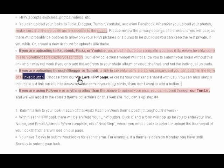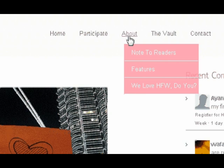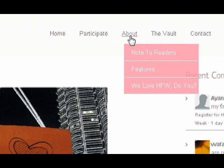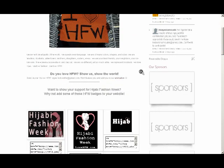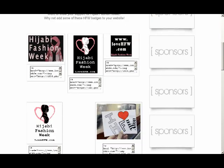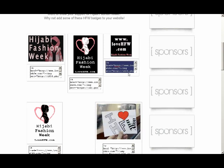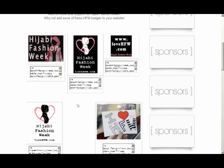You can find lovehfw fan buttons on our We Love HFW page. All you have to do is visit the menu on top of every page and click About. From the About page, click on We Love HFW, Do You? And that should take you to our page of badges and buttons. Simply choose a button that you like and copy the code underneath, then paste it either in your sidebar or under each hijabi fashion week post.